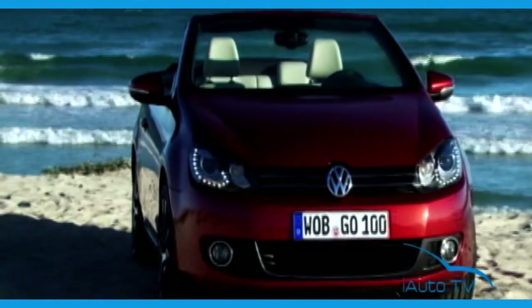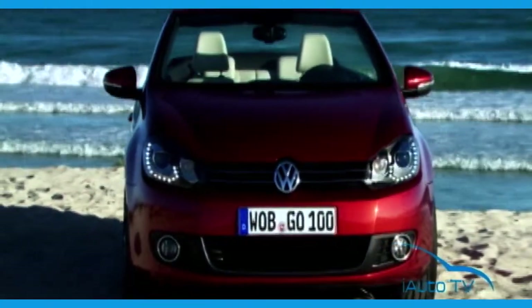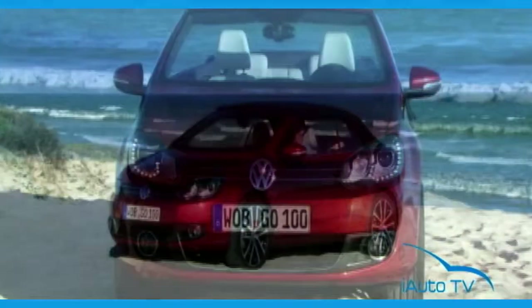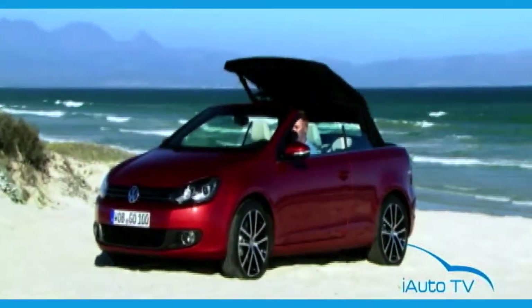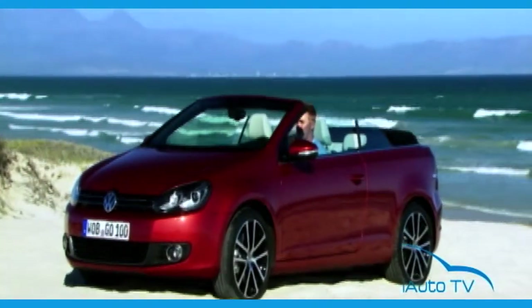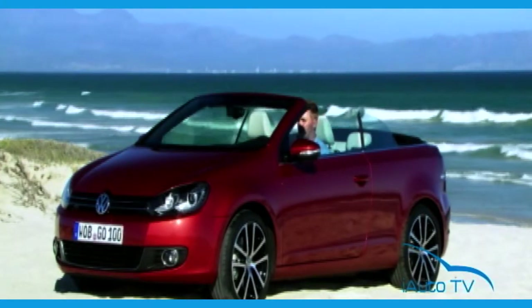The new Volkswagen Golf Cabriolet offers all the advantages of the Golf, one of the most successful cars in the world, and one more advantage as well: the soft top opens fully automatically in just nine seconds, and this can be done while driving at up to 30 kilometers per hour.